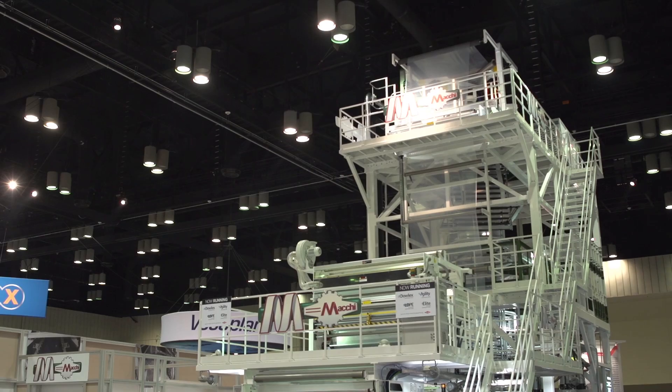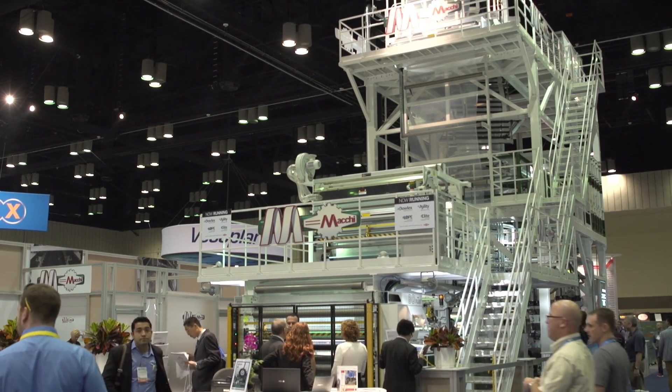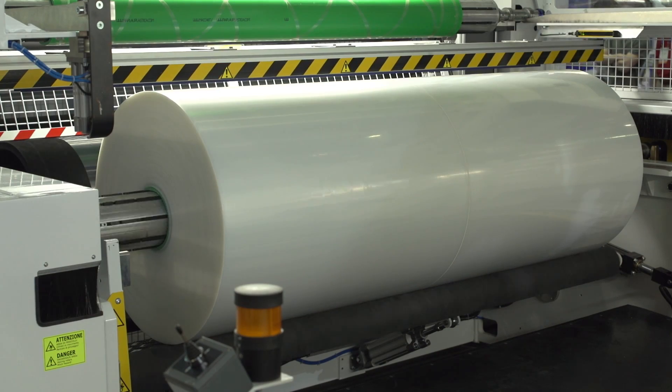Mackie has pioneered the extrusion concept known as POD, which stands for Polyolefin Dedicated. This is delivering remarkable results. It's a new way to extrude flexible packaging films within a machine environment that gets unrivaled product quality, output capacity, as well as energy efficiency. This is a five extruder IBC blown film line that is designed to produce plastic substrates.